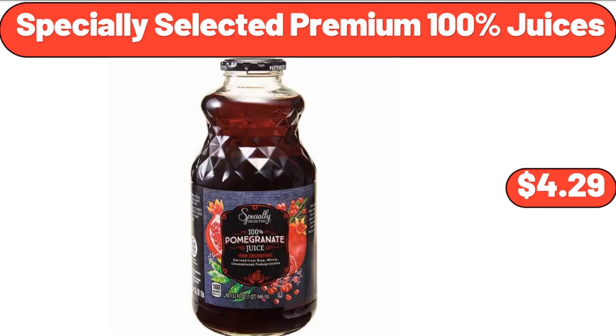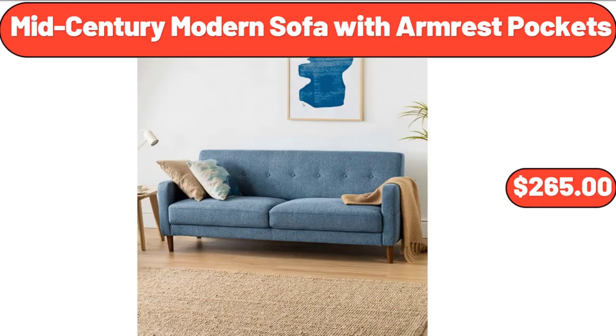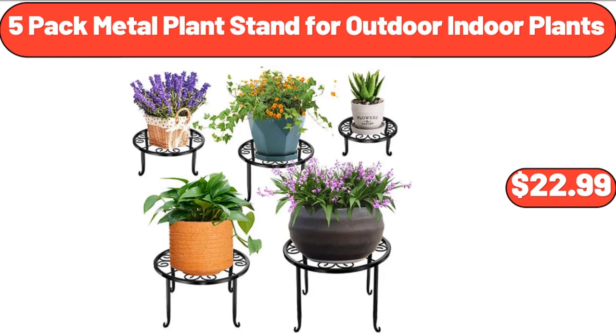Specially selected premium 100% juices, $4.29. 4-shelf garage shelving unit, $41.99. Mid-century modern sofa with armrest pockets, $265. 6-quart touchscreen air fryer, $76.99. Picnic table, $119.99. 5-pack metal plant stand for outdoor and indoor plants, $22.99.